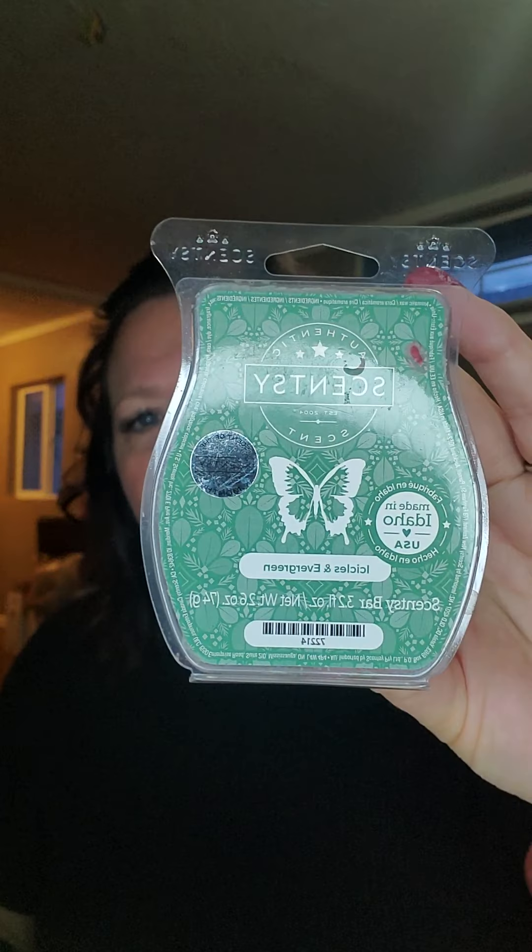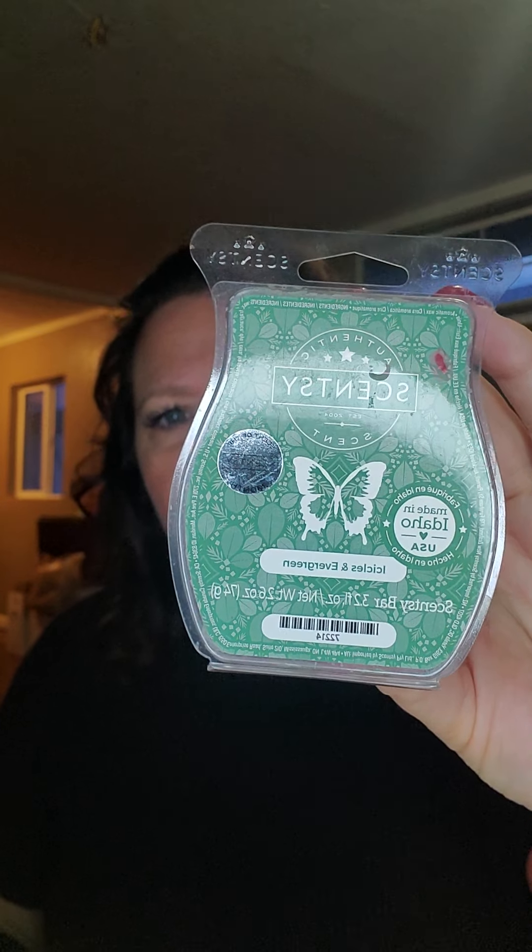I went through a bar of Vanilla Bean Buttercream — actually it wasn't a full bar, it was a partial bar. I'm trying to get through several of my partial bars. I have a whole basket over here that I've only used part of, so I'm trying to get through them, but it's just slow going. I also finished up a bar of Icicles and Evergreen.